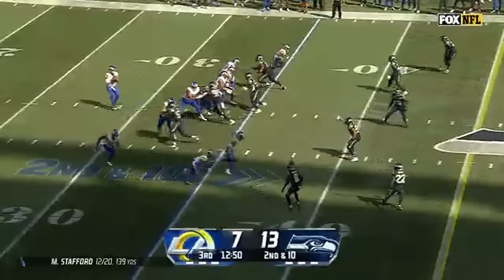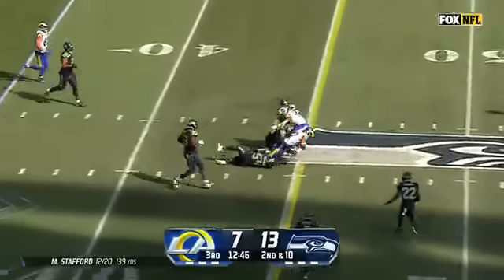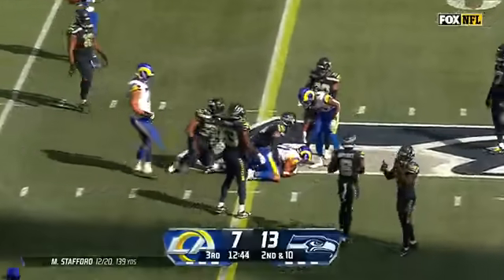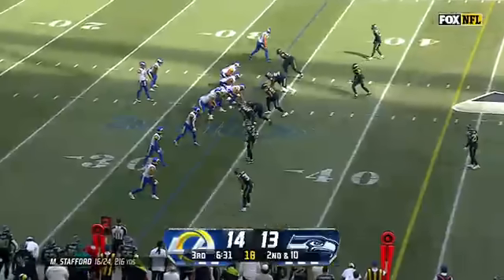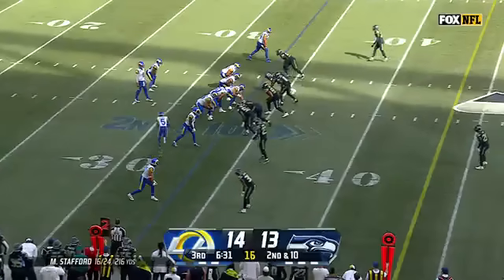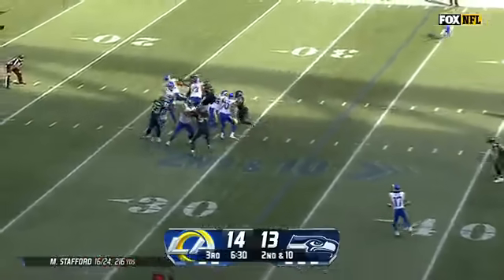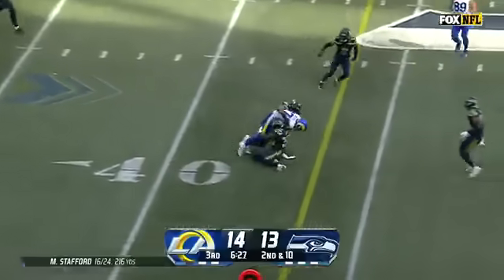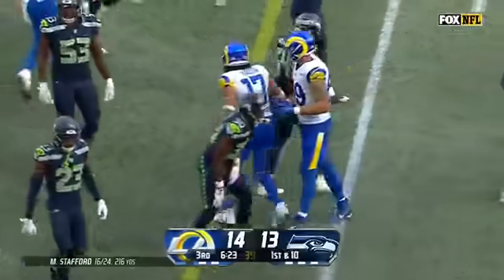Second and ten. Third drop of the day for the Rams. Stafford over the middle to Nakua and Nakua gets the first down, out across the 45. Seven catches for Nakua — well ahead on the learning curve from all those reps last year. That's a tough loss for Seattle. Here's Stafford, pocket collapsing, as he finds Nakua and gets the first down. You see at the top of the route how he just throttled.